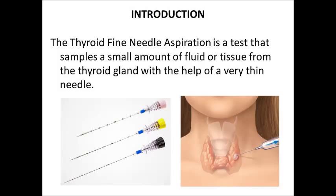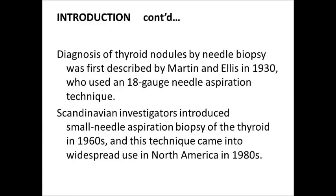Thyroid Fine Needle Aspiration is a test that samples a small amount of fluid or tissue from the thyroid gland with the help of a very thin needle. The diagnosis of thyroid nodules by needle biopsy was first described by Martin and Ellis in 1930, who used an 18-gauge needle aspiration technique. Scandinavian investigators introduced small needle aspiration biopsy of the thyroid in the 1960s, and this technique came into widespread use in North America in the 1980s.